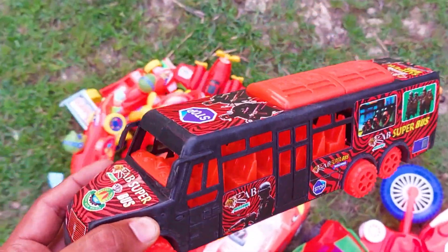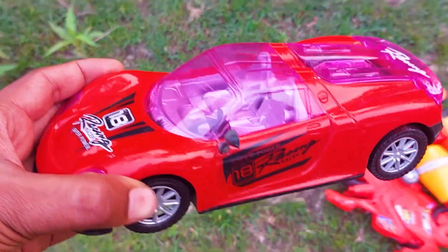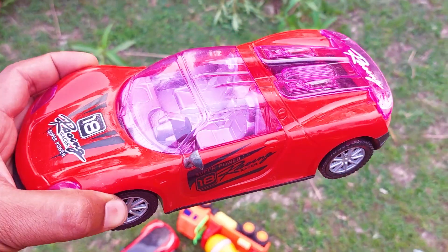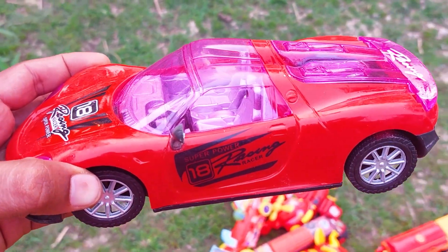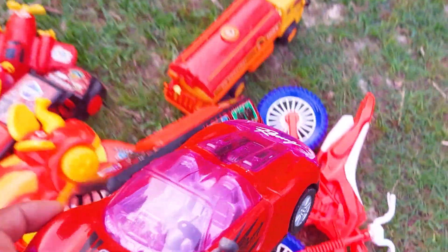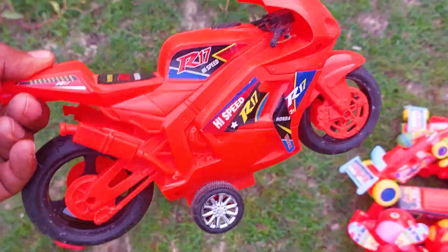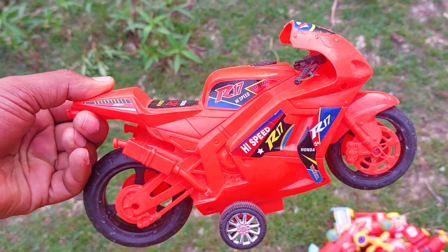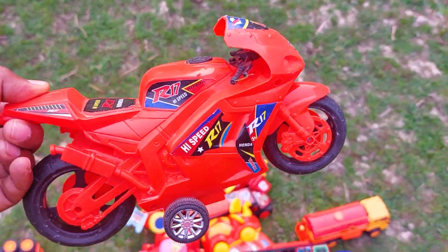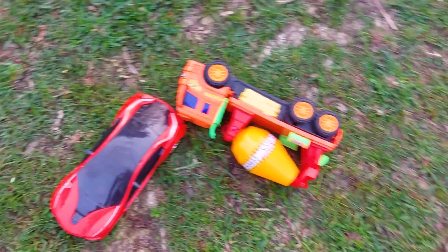There is another one — this is a super speedy racing car, red color super car. I'm collecting this one. There is another one — wow, this is a high speed R17 bike, red color. I'm collecting this high speed R17 bike.